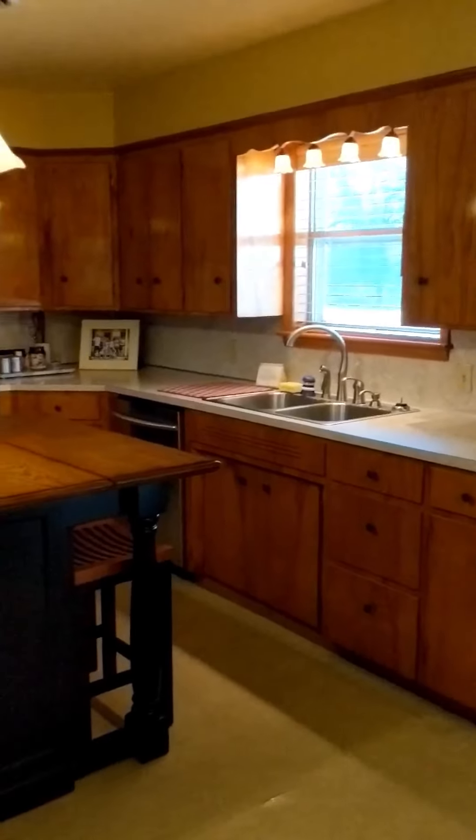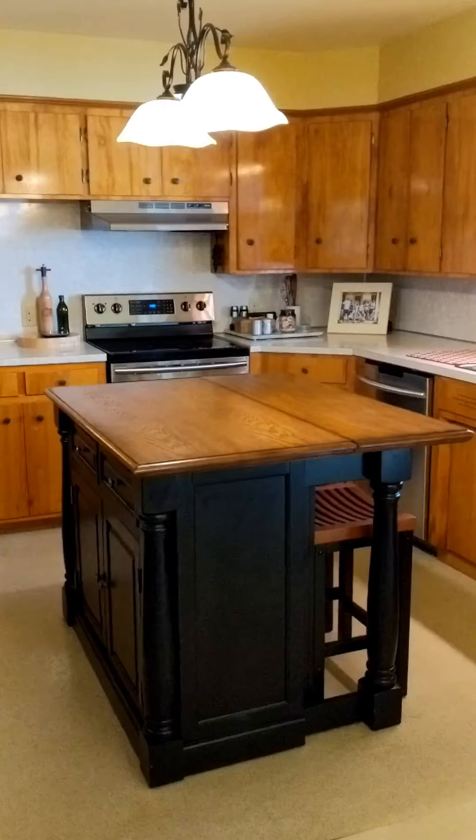This is the large kitchen with a decorative eat-at island.